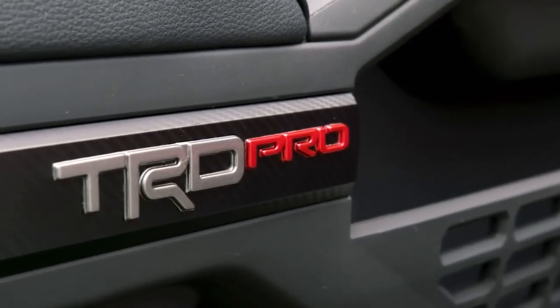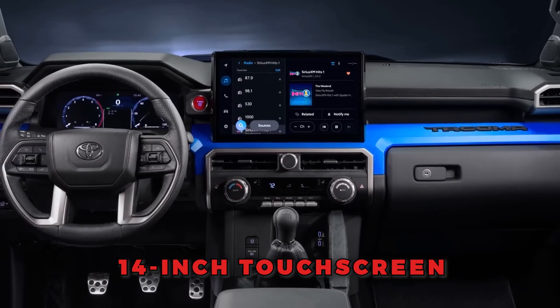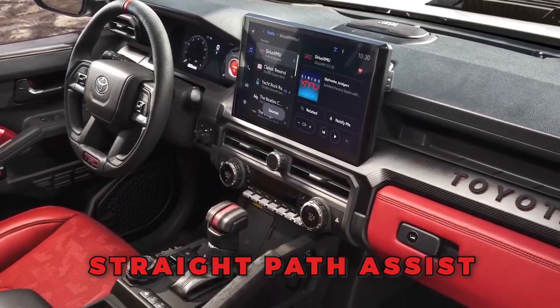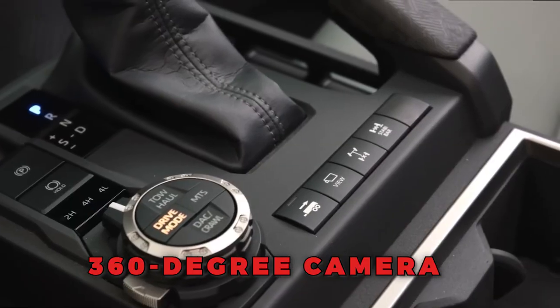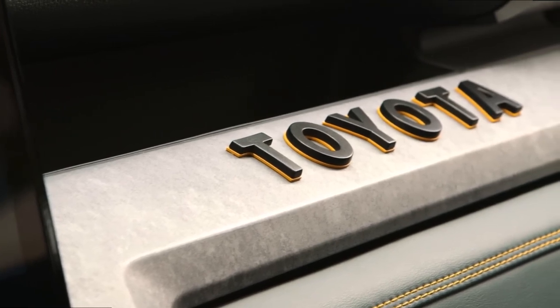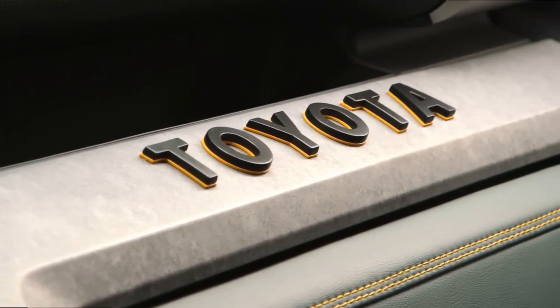The updated Tacoma comes equipped with modern features such as a 14-inch touchscreen, trailer brake controller, backup guide, digital display mirror, straight path assist, 360-degree camera, and blind spot monitor. The inclusion of these features enhances safety, convenience, and the overall driving experience.